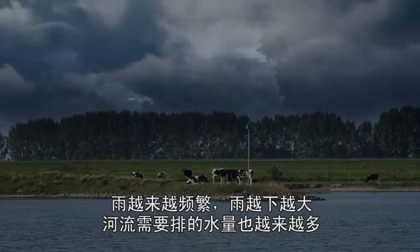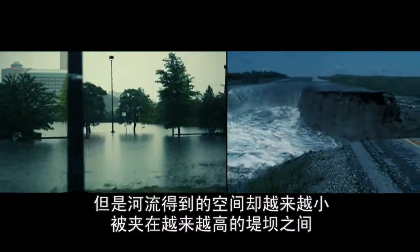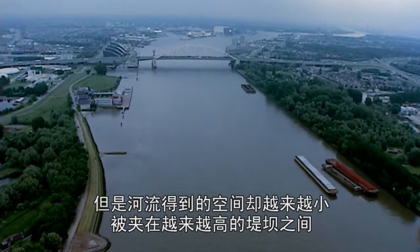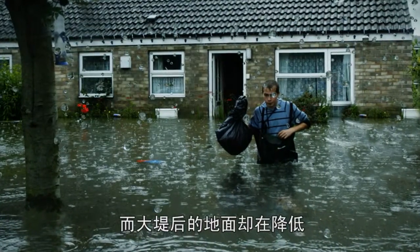It rains harder and more frequently. Rivers must discharge ever-increasing amounts of water. But rivers confined between higher and higher dikes are getting less and less room, while the land behind the dikes gradually subsides.